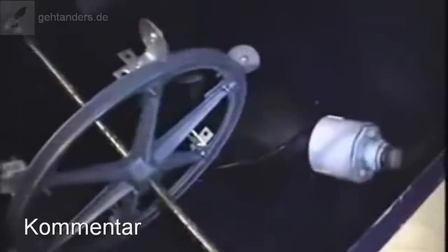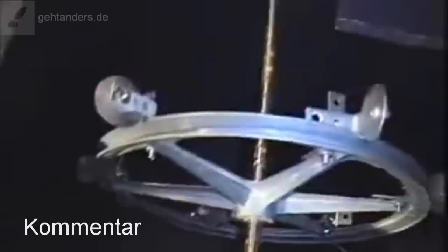Stecker raus. Und das Ganze hört auf zu arbeiten. Das ist der Beweis, dass der Strom wirklich vom Generator kam und nicht irgendwie von einem anderen System. Das ist ganz primitiv gemacht: Da unten liegt seine Pumpe drin, und weiter ist nichts los.